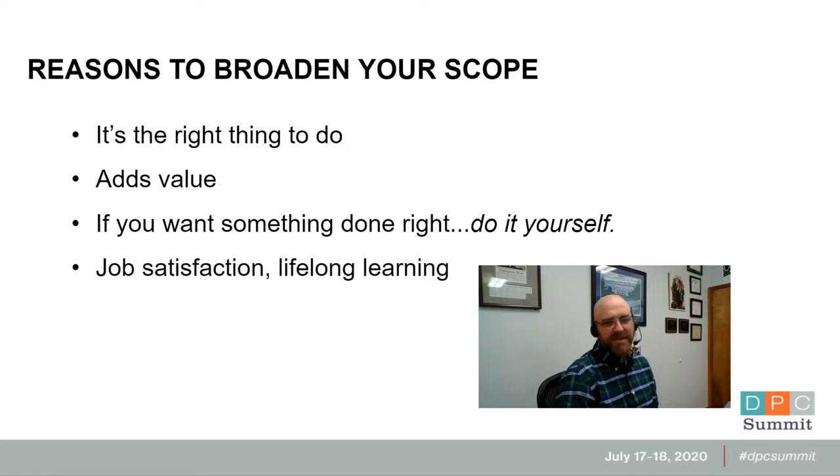Another reason is job satisfaction and lifelong learning. In the direct care model, we're able to add so much to our scope of practice that you're just not bored — it's not the same thing every day. You're not cranking through, not in the hamster wheel trying to push 40 people in and out and referring everything out. Instead, you get to act like a doctor and use your head a little bit and do some homework. You never stop learning whenever you keep a broad scope of practice.